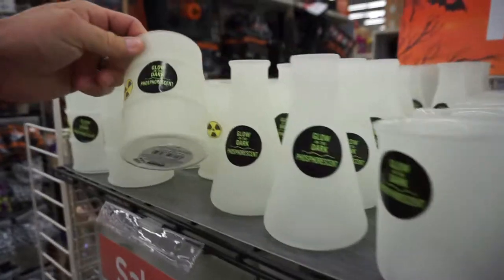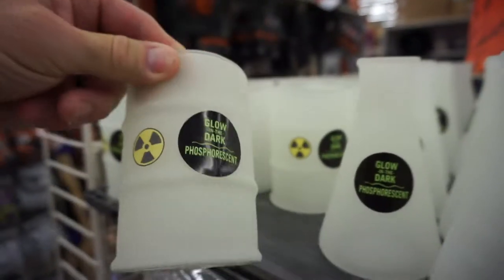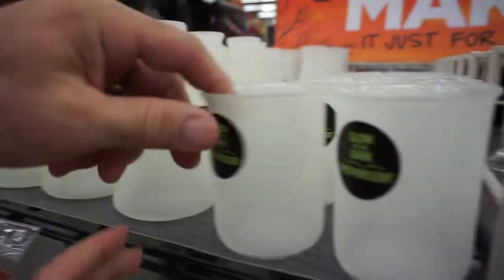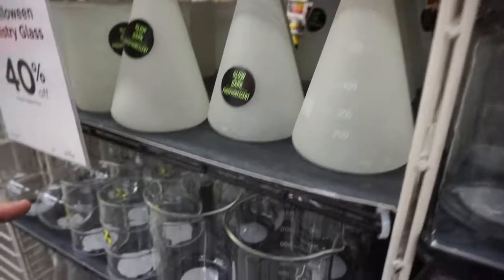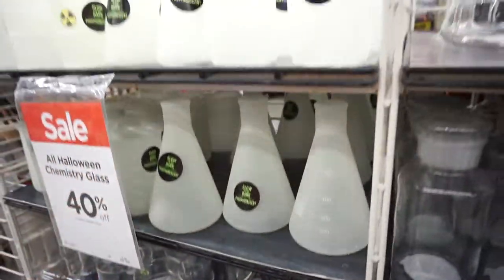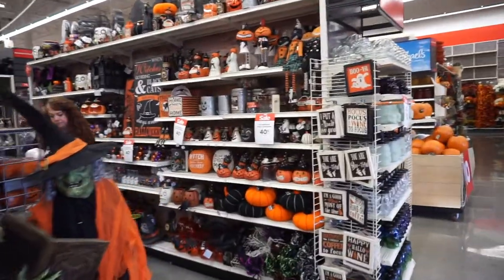Look at these glow-in-the-dark pieces of glass. This one looks like a toxic waste barrel, there's a beaker, and this is like a little cup where you put liquid in it. There are bigger ones and they all glow in the dark — that's pretty cool. There are also skeleton cups over on the far wall that glow in the dark too.